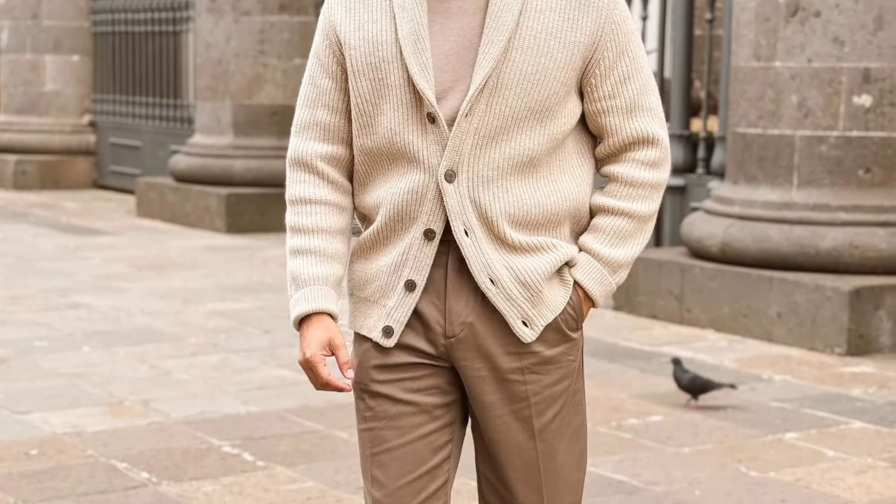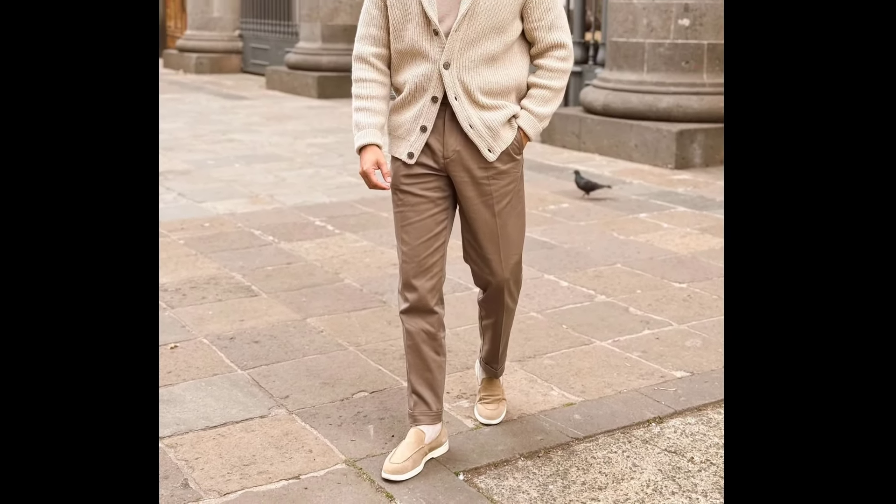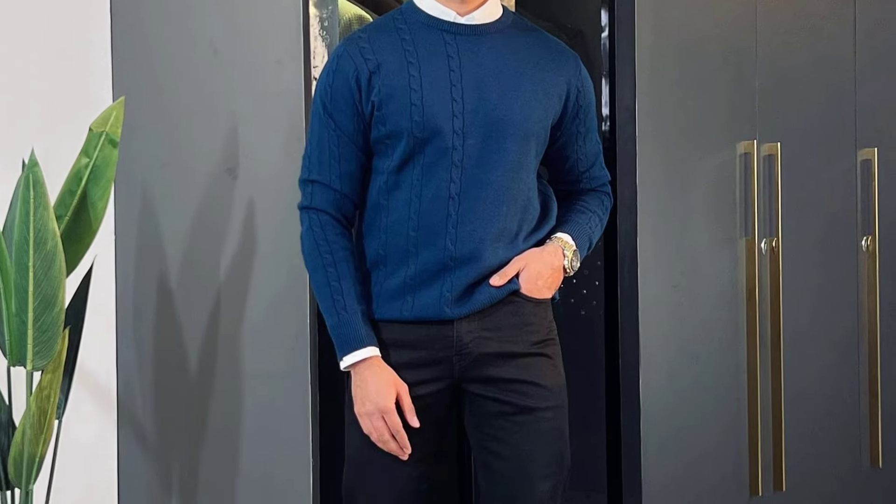For the first outfit, you can try a tan turtleneck sweater layered with a cream cardigan, with tan pants and cream loafers. Next, you can try a white shirt layered with a navy blue sweater, with black jeans and brown loafers.